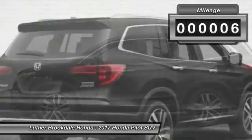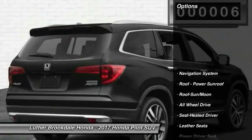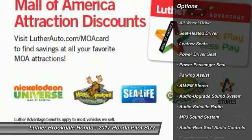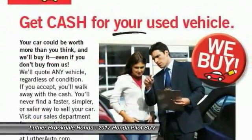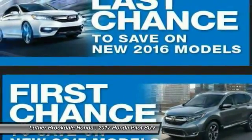This vehicle has less than 100 miles. Here are some of this vehicle's great options: navigation system, anti-lock braking system, power passenger seat, all-wheel drive, traction control, air conditioning, moon roof, Bluetooth wireless data link for hands-free phone, HomeLink garage door opener, and power steering.